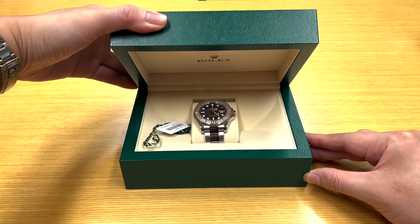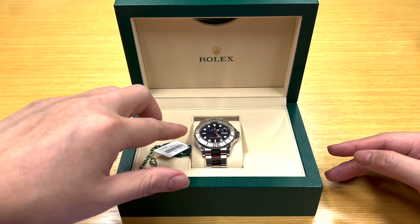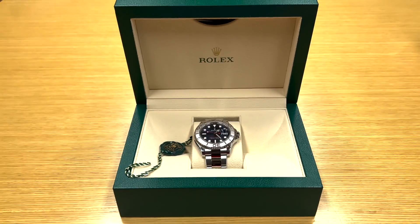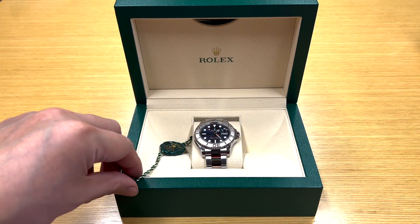In less than three decades, the Rolex Yachtmaster collection has become home to dozens of references, some of which have been discontinued. But there are two distinct models that almost share identical names: the Rolex Yachtmaster and the Rolex Yachtmaster II. For the purposes of this video, we'll be talking about the Rolex Yachtmaster.